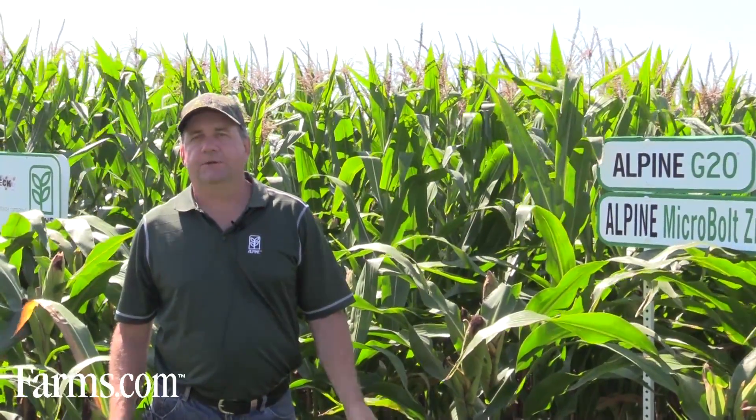The overall advantage of Alpine seed-placed starter on your corn is quicker, more even emergence. You're putting 100% available phosphate right next to the roots for when it emerges, to get it going. Typically we gain a little bit of maturity — you can see that at tasseling time in the fields, where the Alpine G24 and Alpine G20 fields are a few days ahead of the non-treated — and usually better stalk strength and faster dry down.